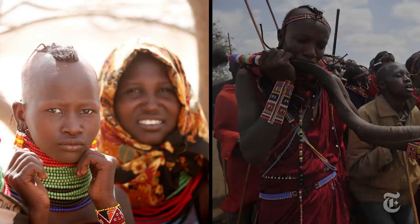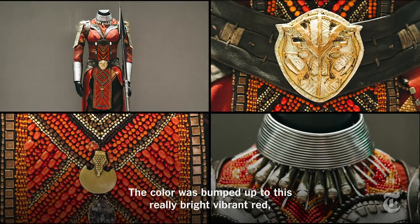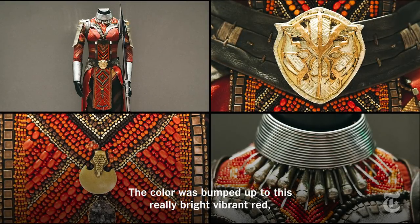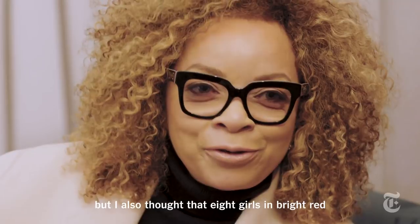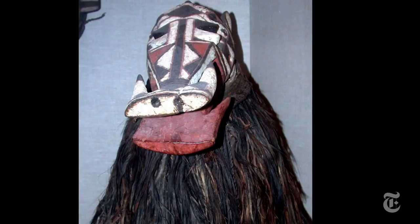Carter got inspiration from the Turkana and Maasai cultures when designing the outfits for the Dora Milaje, a group of female warriors led by Danai Gurira's Okoye. The color was bumped up to this really bright, vibrant red. Not because we only had eight girls, but I also thought that eight girls in bright red would feel like 80 girls in bright red.